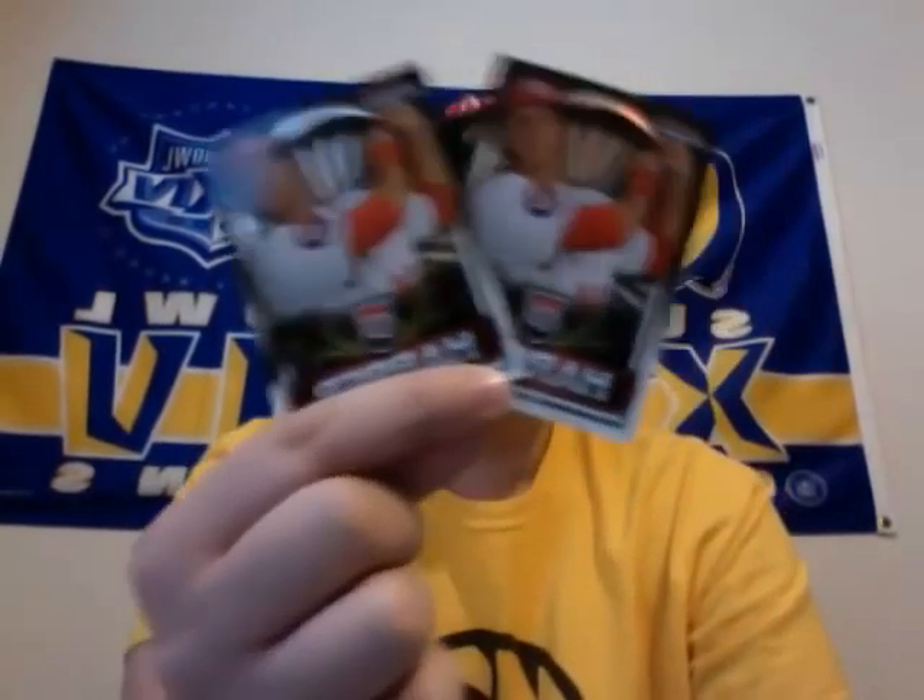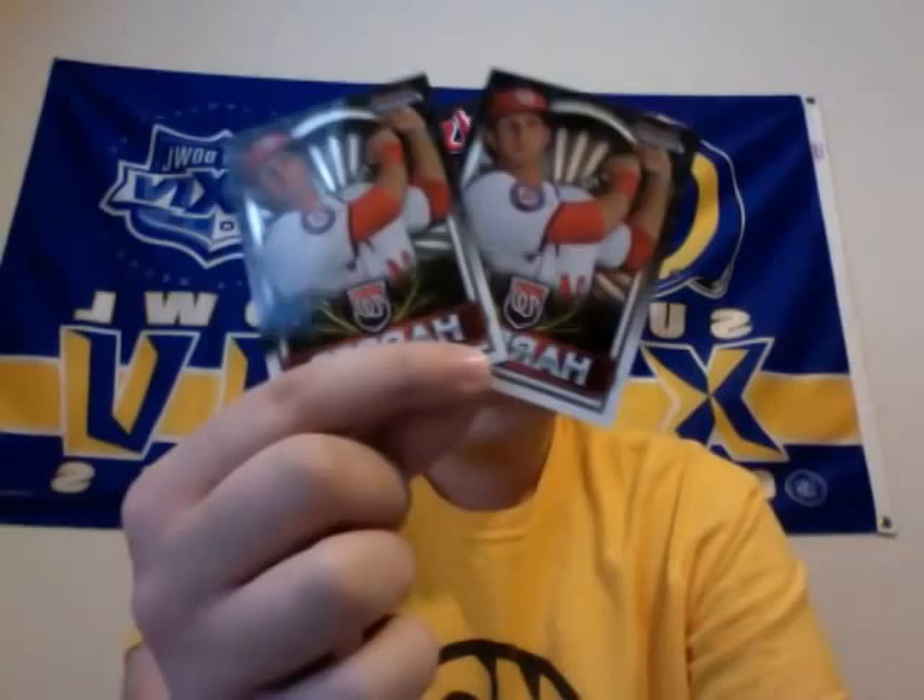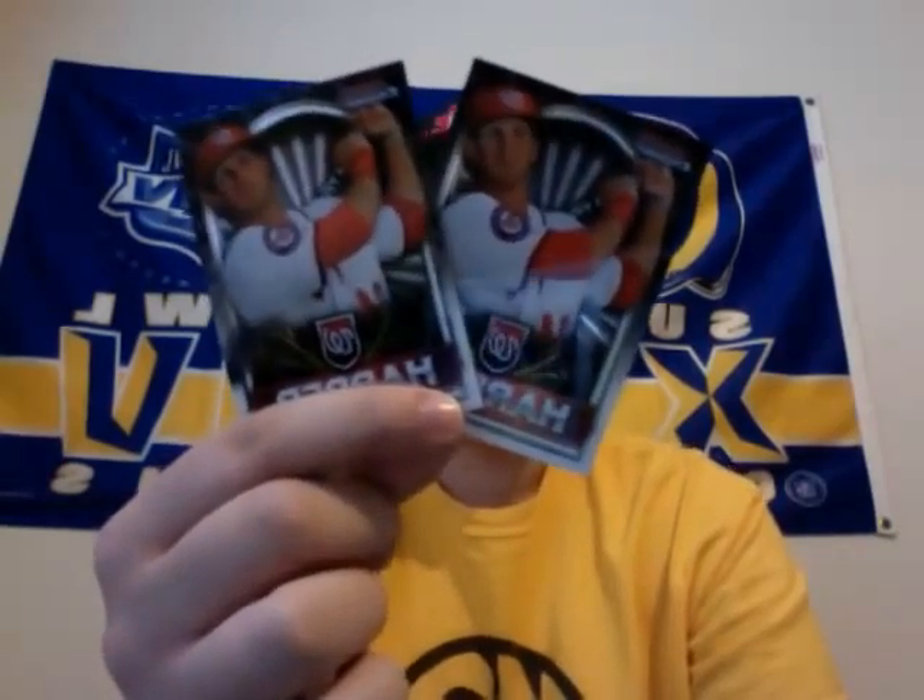Two Mike Trout rookies — pretty nice. And then, obviously, with the 2011 value boxes you get two of the Harper chromes. I got two silvers. That's the uncommon — red's the common, silver's uncommon, and the gold is the chase one. So pretty good on the Harper refractors there.